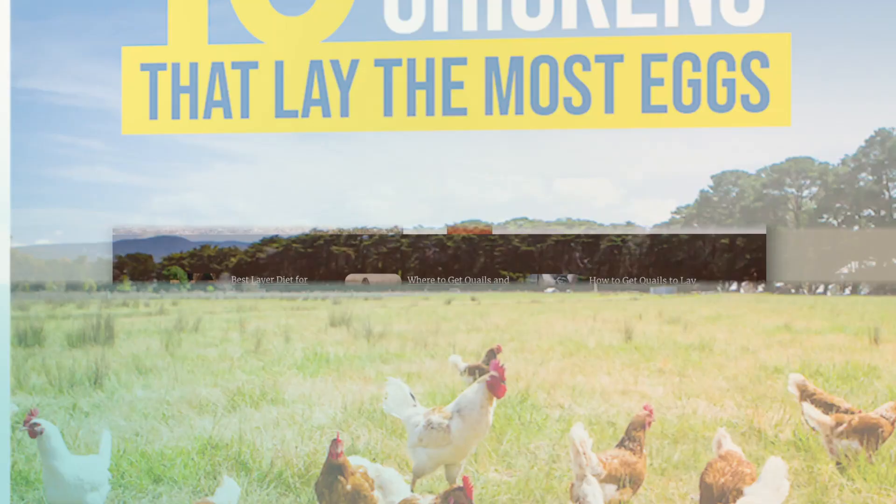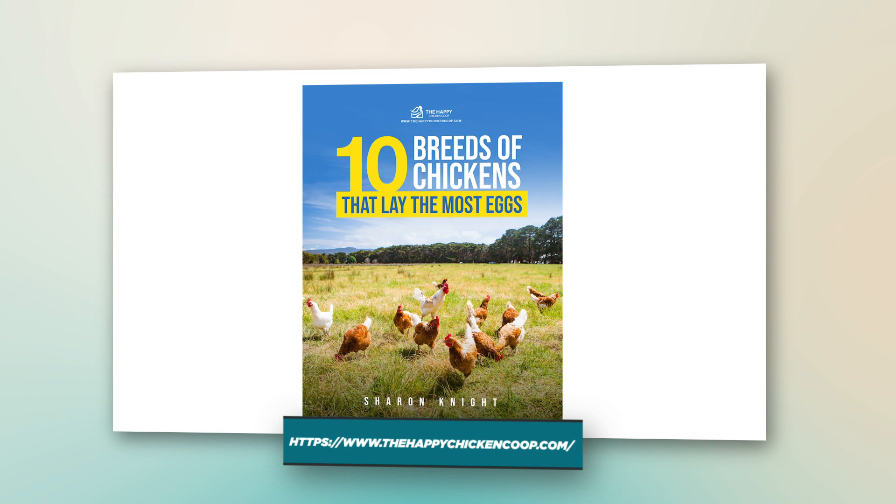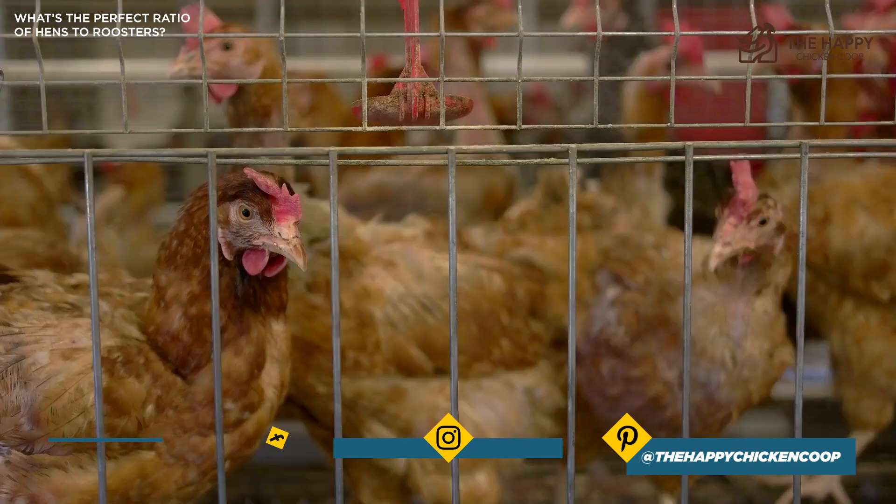All right, without further ado, let's get into it. We often get asked how many roosters should be kept with a flock of hens and what the ratio should be. While this question is a moot point for folks who cannot keep roosters because of city or bylaws, it's a valid question for those who just want to keep a few roosters for breeding or just because.